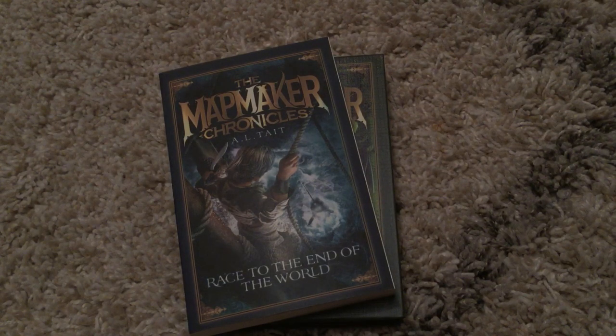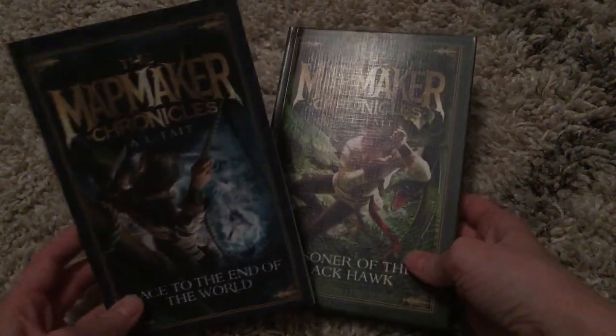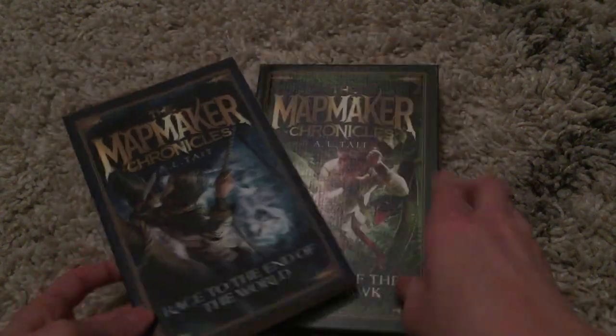Hi, welcome to Amy's Usborne Reading Nook. I wanted to take a quick second to show you guys the difference between the bindings that we offer. We offer paperback, hardback, and even library binding, and I want to show you the difference between our paperback and our library binding.